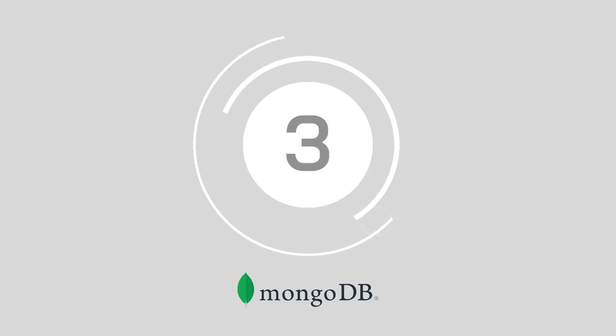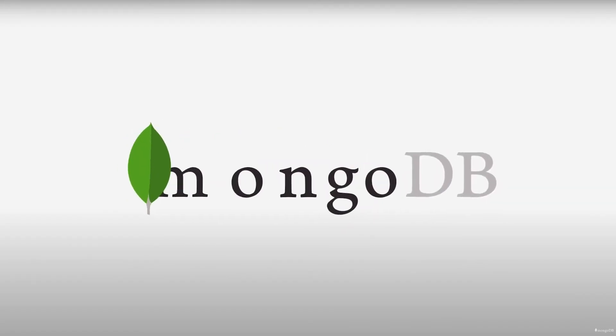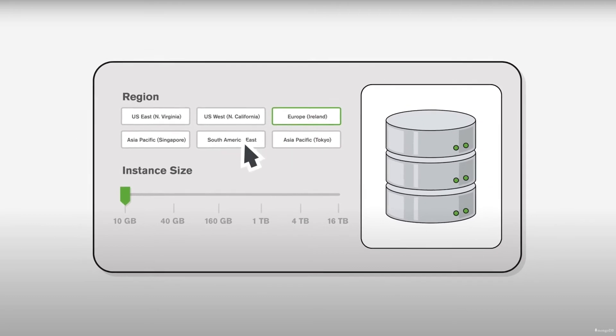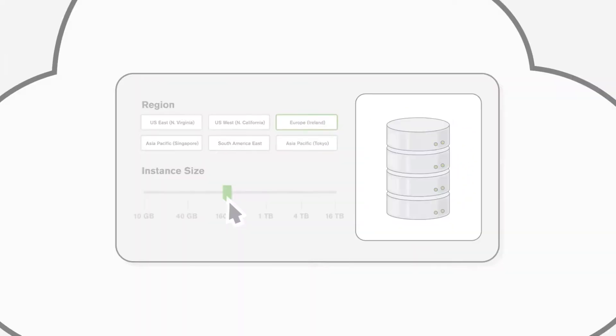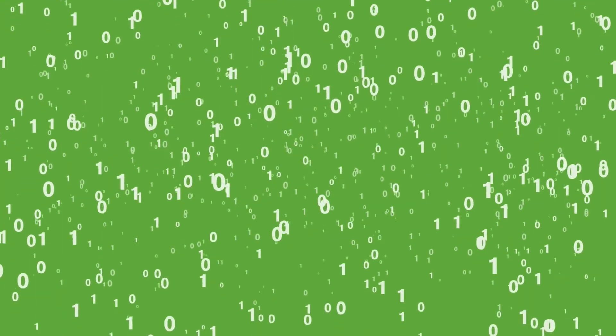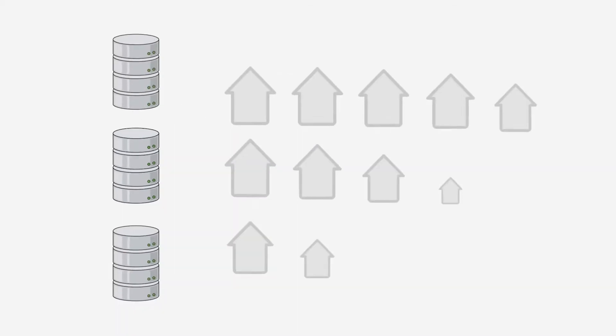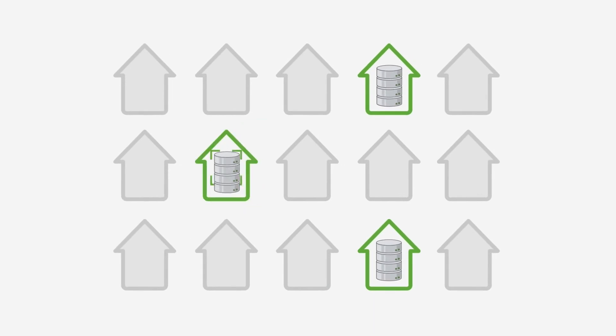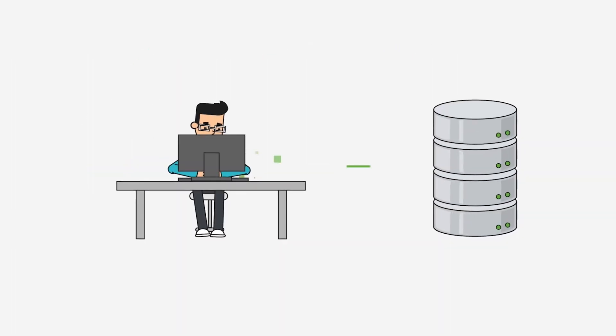At number three, it's MongoDB. MongoDB is one of the best known NoSQL databases on the market. This general purpose and document-based database supports modern applications in the cloud era. If you're looking for a distributed database designed to make developers more productive, MongoDB is the offering for you. It's also open source and comes with endless scalability.